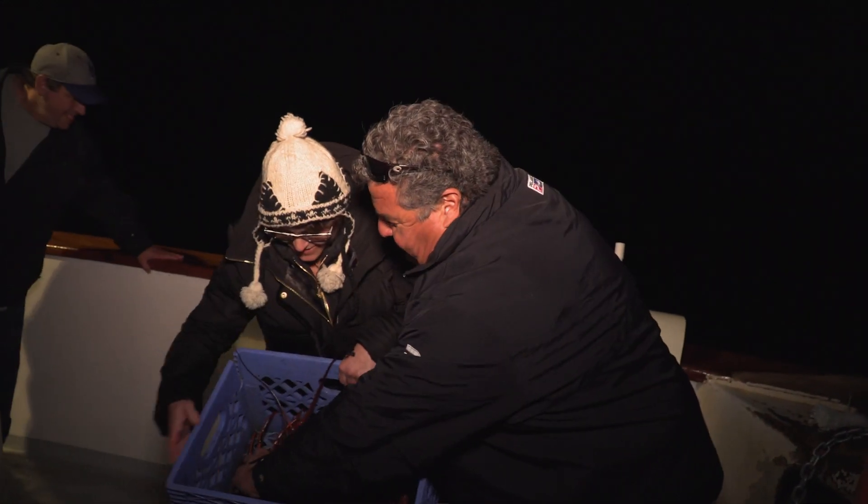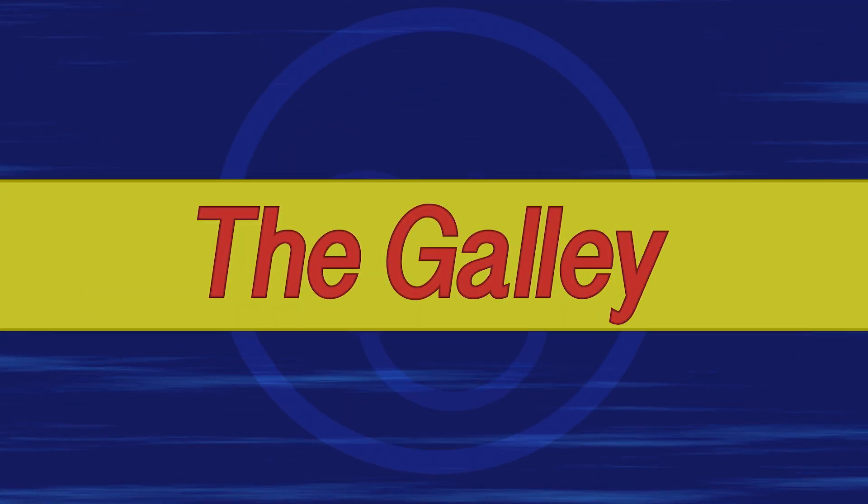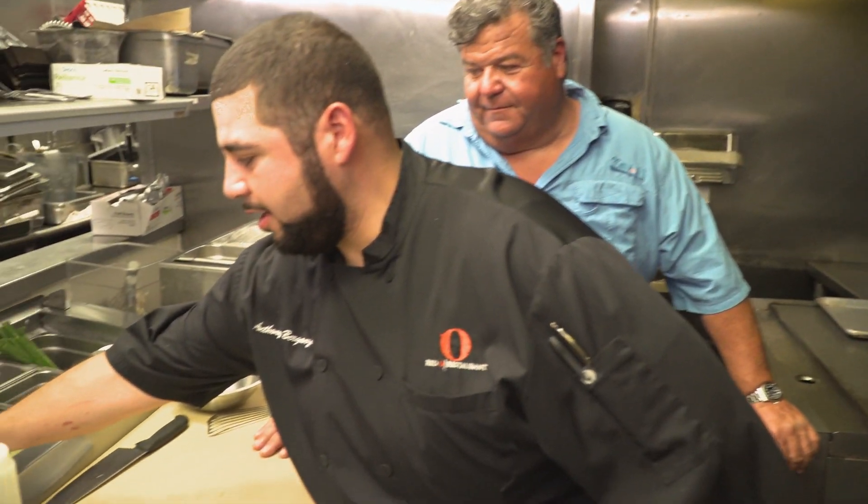We're going to take a little break from the action and go to the galley to show you how to cook one of these beautiful, delicious lobsters we just caught. This week in the galley, we're in West Los Angeles at the Red O restaurant on Melrose. Standing next to me is head chef Chef Anthony. He reached out after we posted on our Facebook page looking for chefs to do cooking segments. Today we're going to be doing the lobster dish from the restaurant.